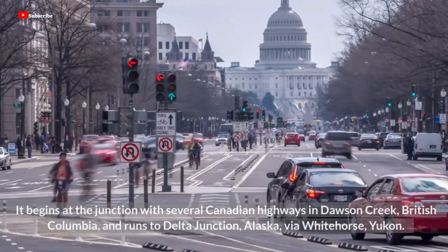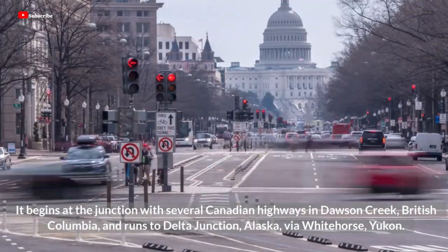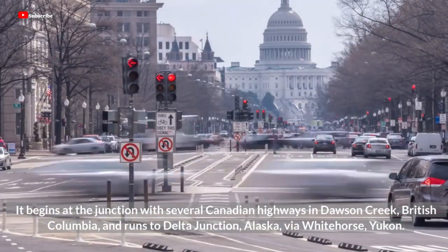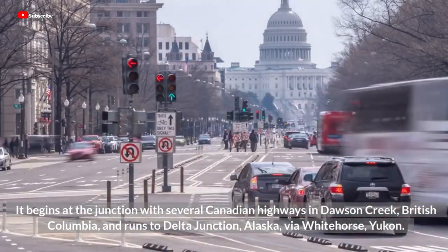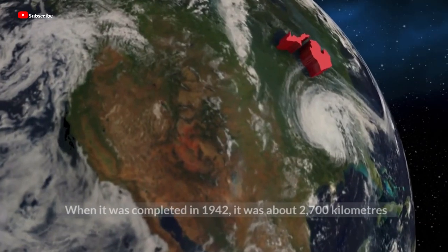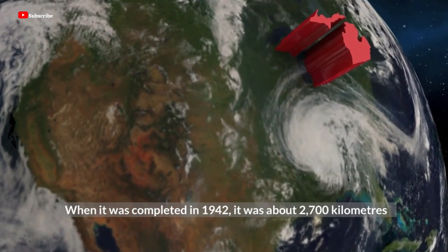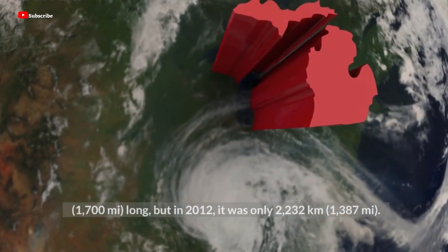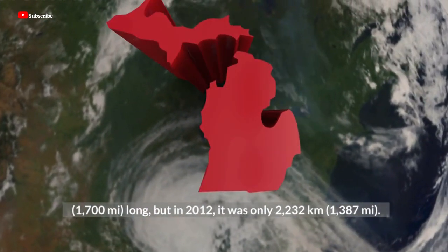It begins at the junction with several Canadian highways in Dawson Creek, British Columbia, and runs to Delta Junction, Alaska, via Whitehorse, Yukon. When it was completed in 1942, it was about 2,700 km long, but by 2012, it was only 2,232 km.